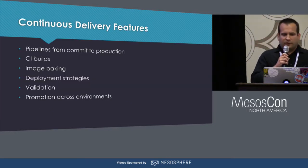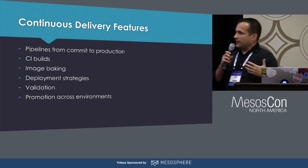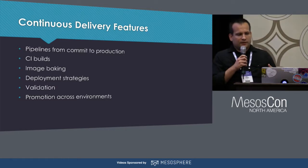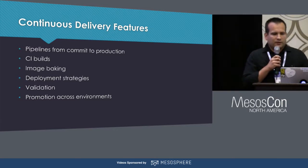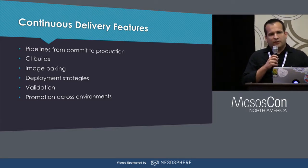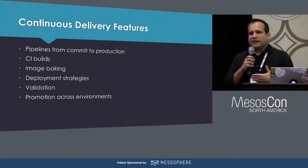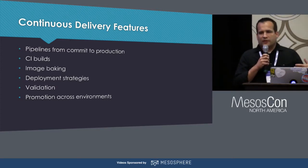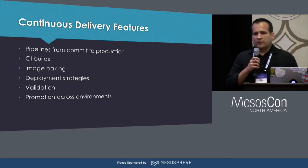Some of the features that Spinnaker offers to enable continuous delivery are: the ability to define pipelines that take individual commits all the way through production; running continuous integration builds and tests along the way; for providers like AWS, baking virtual machine images from your builds; and at deploy time, defining deployment strategies like Blue/Green or Canary and validating the results. Finally, you're able to promote builds across environments so you can ensure that every release goes through that defined set of steps in the correct order.